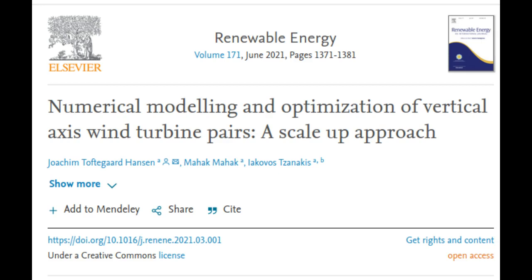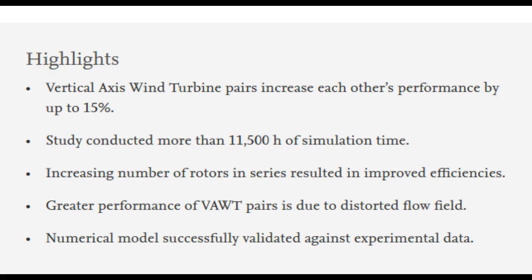A research team from the School of Engineering, Computing and Mathematics at Oxford Brookes conducted an in-depth study using more than 11,500 hours of computer simulation to show that wind farms can perform more efficiently by substituting the traditional propeller-type horizontal-axis wind turbines (HAWTs) for compact vertical-axis wind turbines (VAWTs). The research demonstrates, for the first time at a realistic scale, the potential of large-scale VAWTs to outcompete current HAWT wind farm turbines.